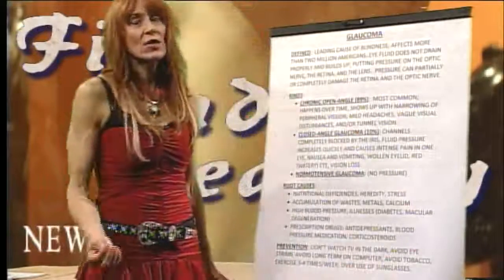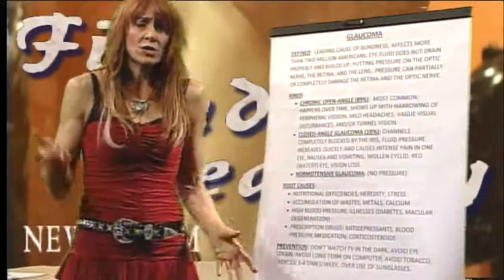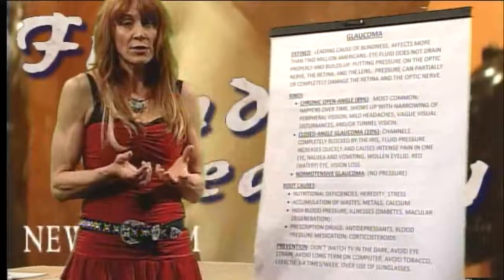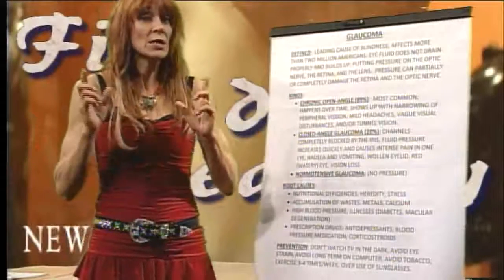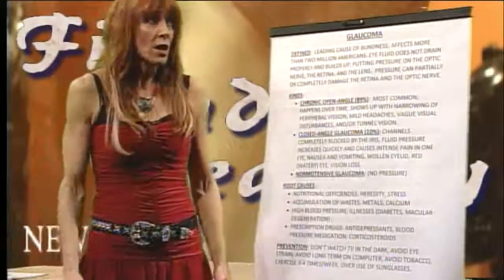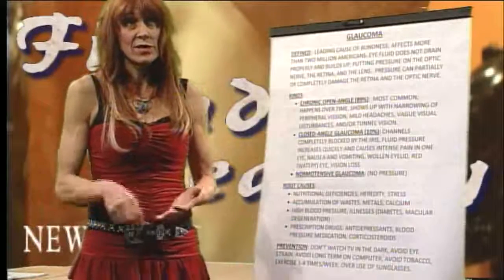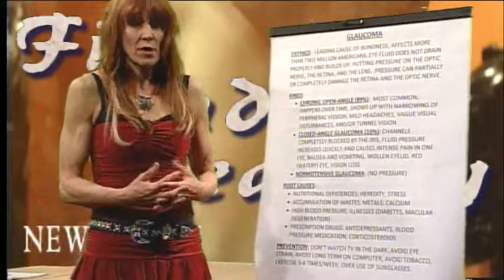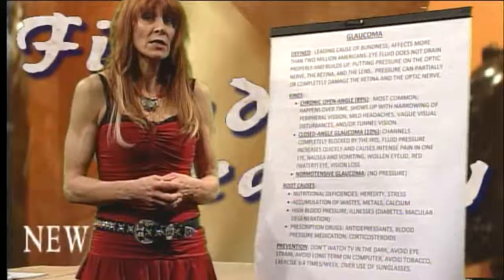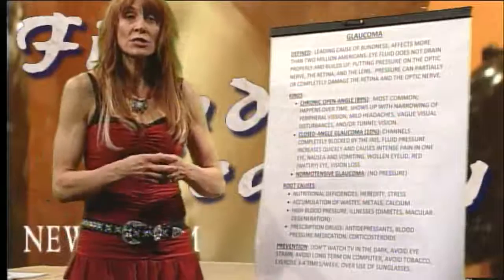Overuse of sunglasses is another concern. Most people say you must protect from UVA and UVB to prevent cataracts. But in my opinion, a majority of the problem with cataracts is due to nutritional deficiencies — not the sun, which we've had for millions of years. We've only had sunglasses for a couple hundred years. It's not because we have excessive sun; it's because we're nutritionally deficient.